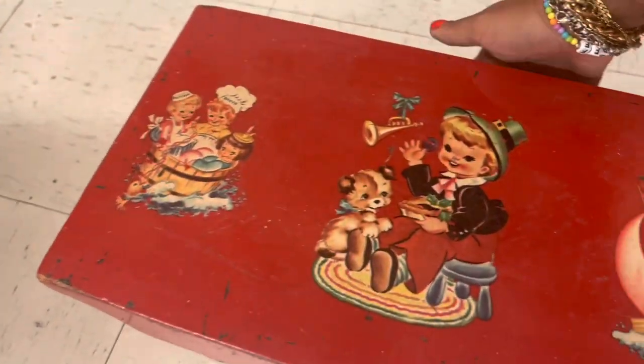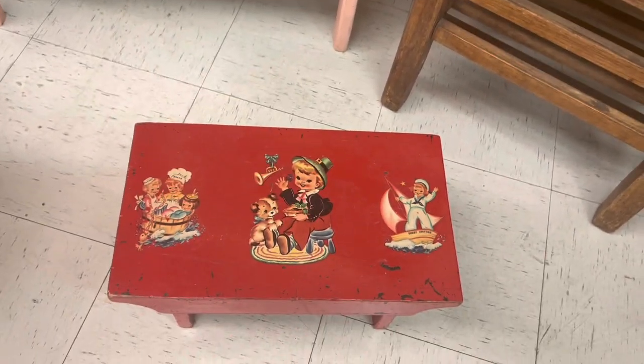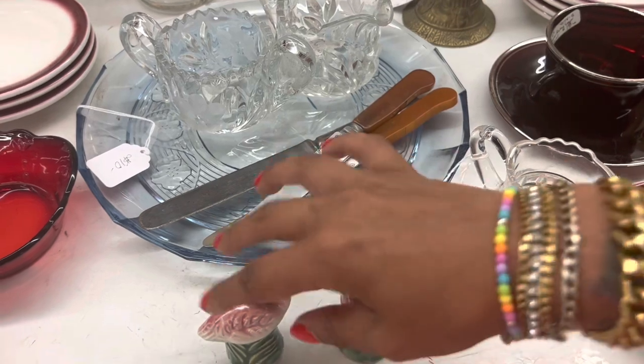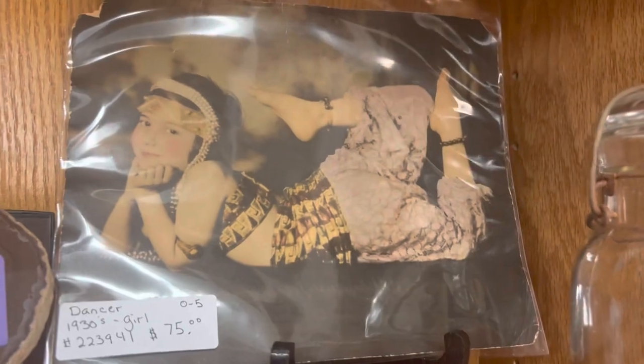Oh, I love this stool! Oh my gosh, it's got the Mark decals on it — $32. But they've got the McCoy decals still in that one booth — could probably just put them on a stool. It's kind of the same thing. Flamingo salt and pepper — $18. That's a little high for that style, I think.